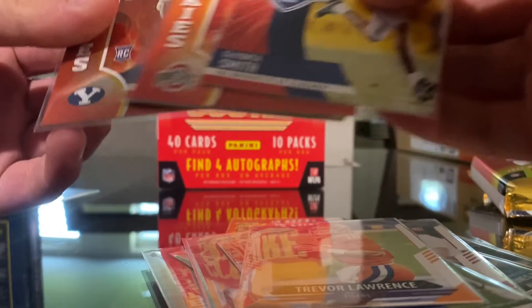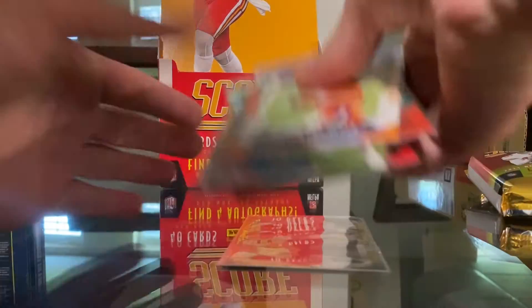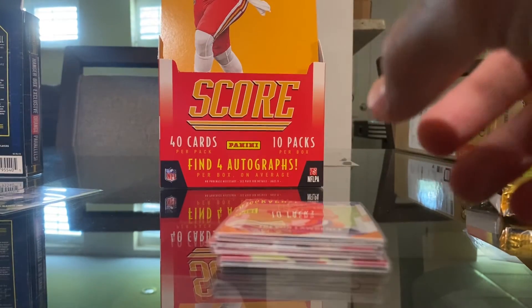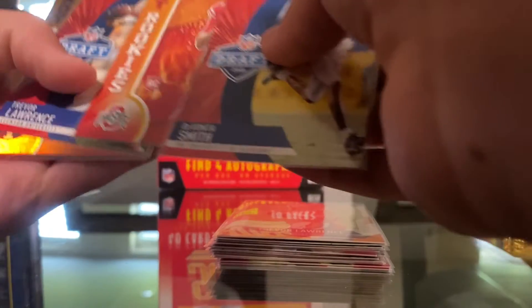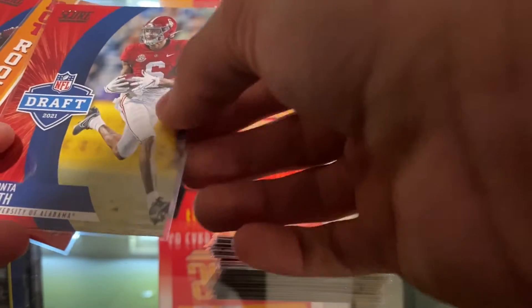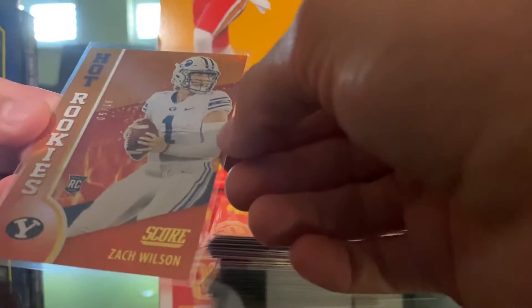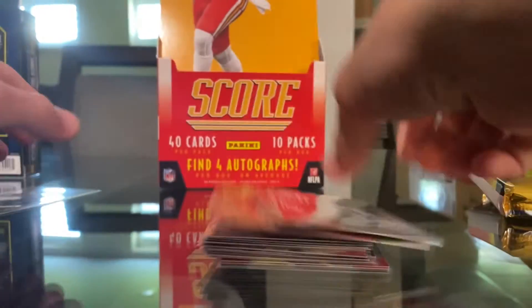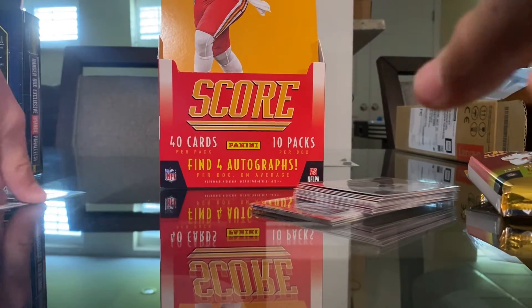We've got Hot Rookies, a Trey Lance Breakthrough, a Josh Jacobs Draft 2021, and a Justin Fields and Trey Lance rookie card — I think that'll be worth some money soon, they're going up. That is my third or fourth Trey Lance. Then Davante Adams, Josh Jacobs, a Joseph Jacobs Hot Rookie — this is my fourth Trey Lance — and a Zach Wilson Draft numbered out of 50, which is awesome. Those are the extra good ones.